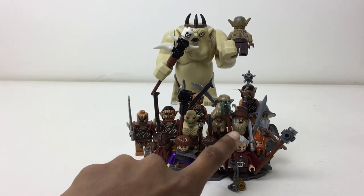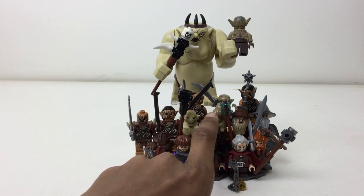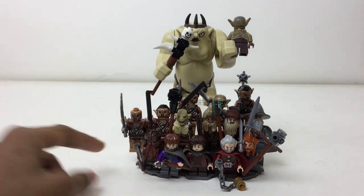Moving on to the wizards side of things, we got three more: Gandalf, Radagast — he's a great one — and then there's one more whose name I forgot. So that's a total of eight figures so far.